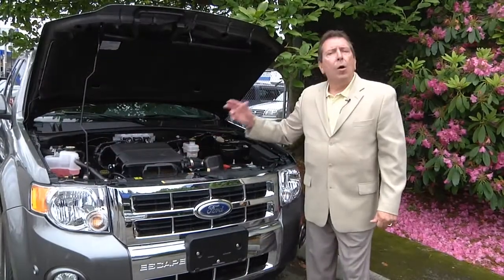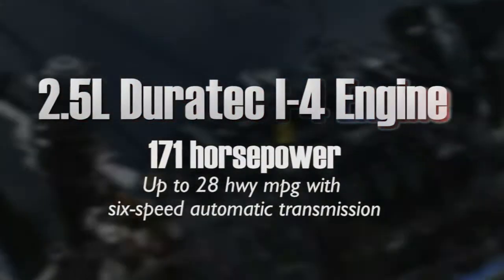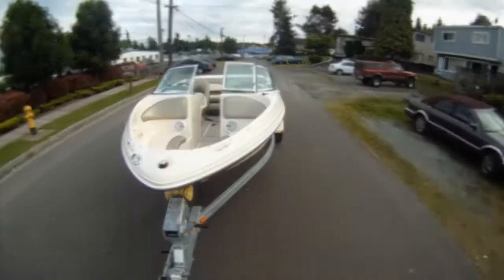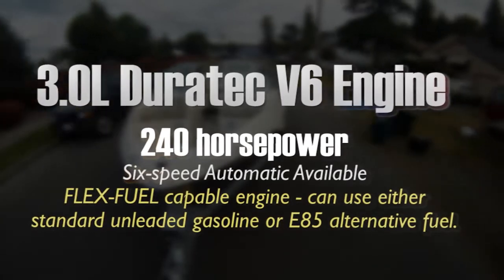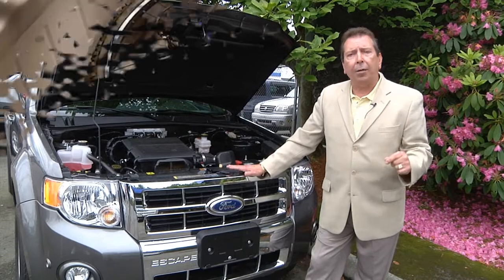Folks, under the hood, Escape offers two outstanding engines: an extremely high-spirited 2.5-liter 4-cylinder engine, but if you need to tow a trailer that weighs up to 3,500 pounds, you're going to want to choose the 3-liter Duratec. 240 horsepower is going to get you onto that freeway in an absolute heartbeat.